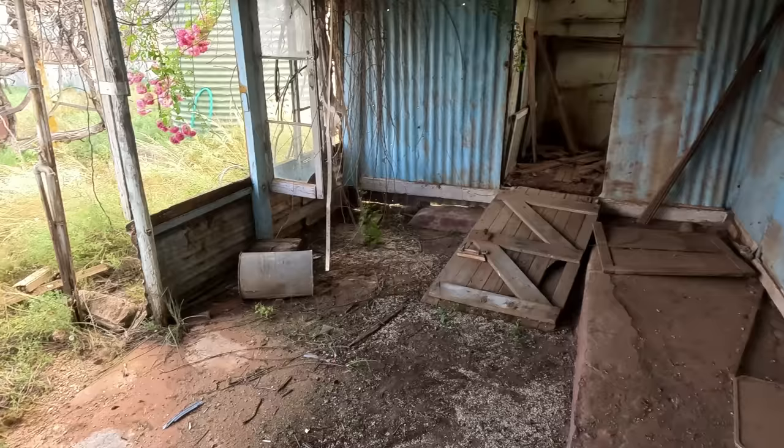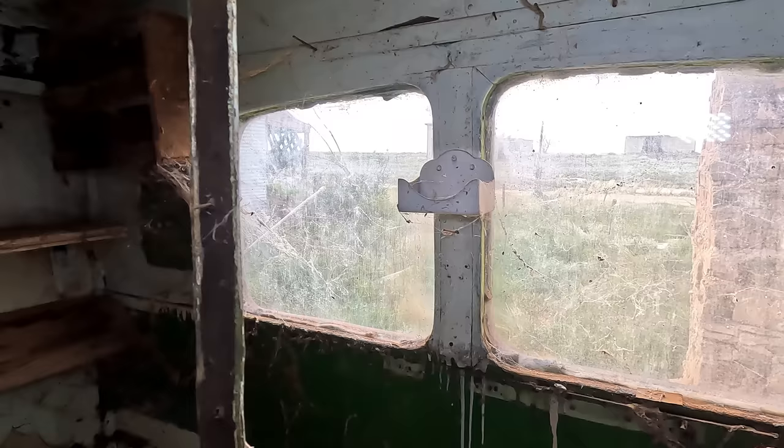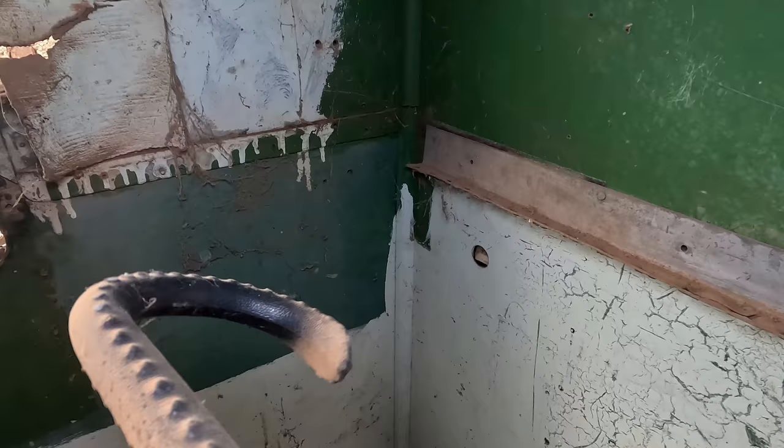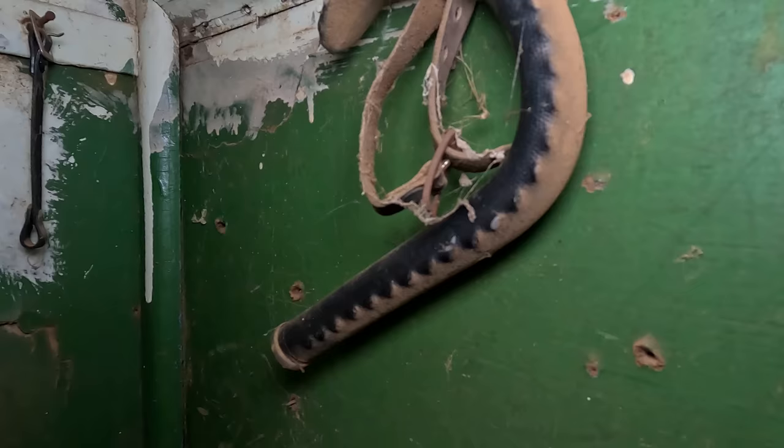Yeah, absolutely fantastic — really is. This was country living. There are little spiders in there. This would have been a little tool shed — it literally looks like the back of a truck. There's an old buckle there — look at how old that is.